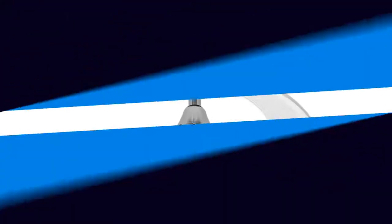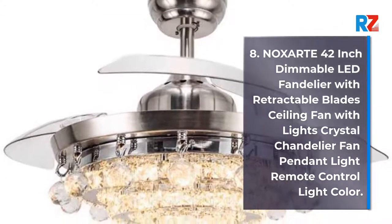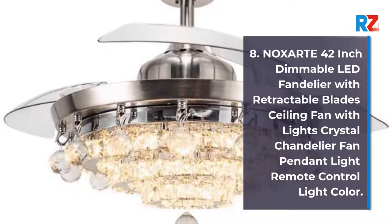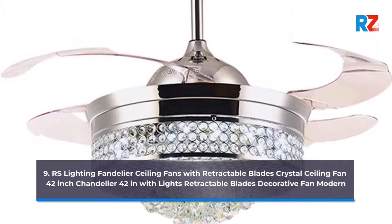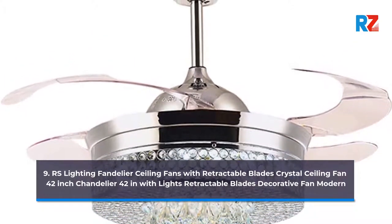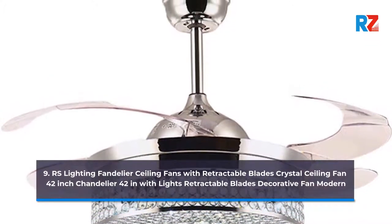8. RS Lighting 42-Inch Dimmable LED Fandelier with Retractable Blades Ceiling Fan with Lights Crystal Chandelier Fan Pendant Light Remote Control Light Color. 9. RS Lighting Fandelier Ceiling Fans with Retractable Blades Crystal Ceiling Fan 42-Inch Chandelier with Lights Retractable Blades Decorative Fan.